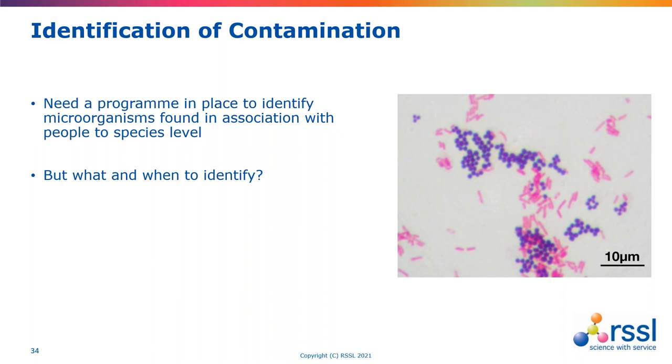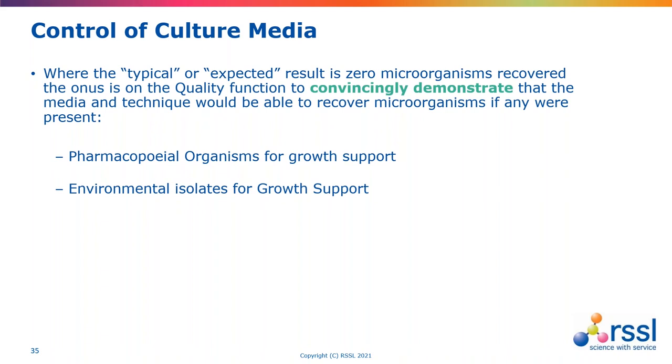With the control of culture media, it's important that the media is picking up and detecting what we expect. The growth promotion of organisms included in the growth promotion testing is really important, and the incubation times and temperatures should be reflective of what we're trying to recover. We need to make sure our growth promotion is robust — it's not simply about following what the pharmacopoeia sterility test might require and putting that in place for environmental monitoring culture media. We need to include things potentially like streptococci in that testing regime.